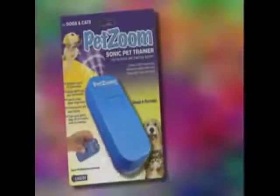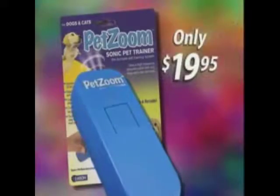And now, through this exclusive TV-only offer, the Sonic Pet Trainer is yours for only $19.95.